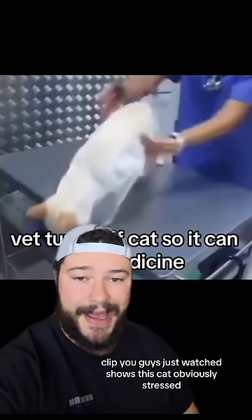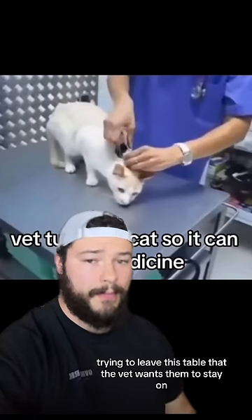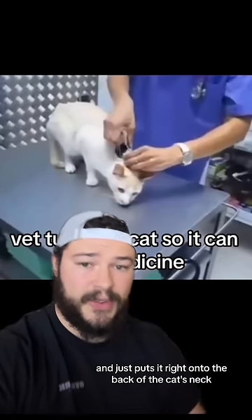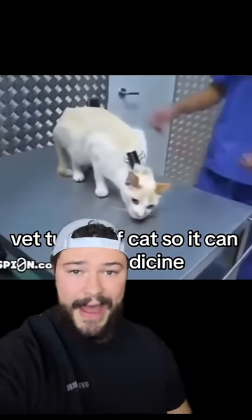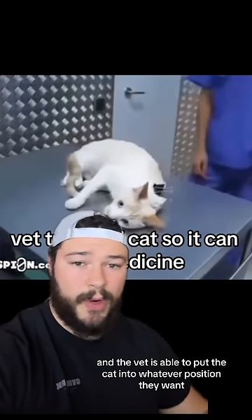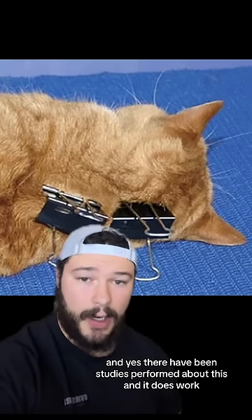The clip you guys just watched shows this cat, obviously stressed, trying to leave the table that the vet wants them to stay on. But instead of wrestling with the cat, the vet calmly grabs a clip and puts it right onto the back of the cat's neck. The cat then stays completely still, immobile, and the vet is able to put the cat into whatever position they want. There have been studies performed about this, and it does work.